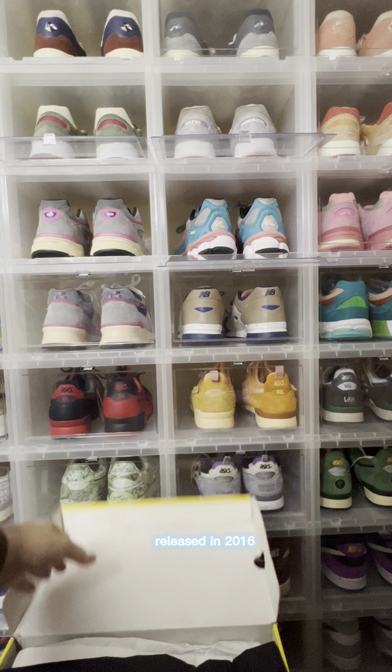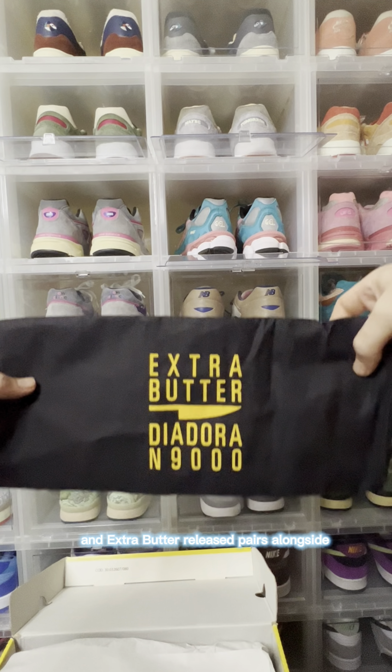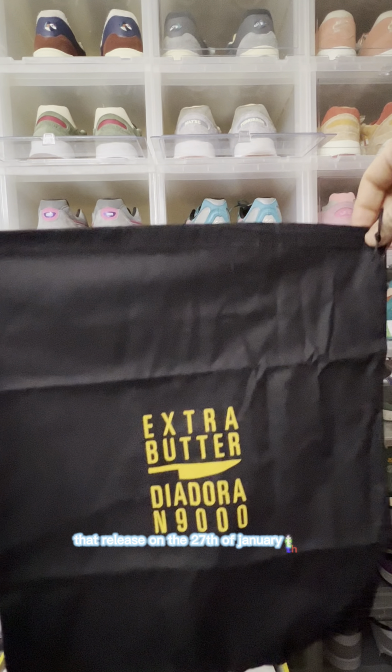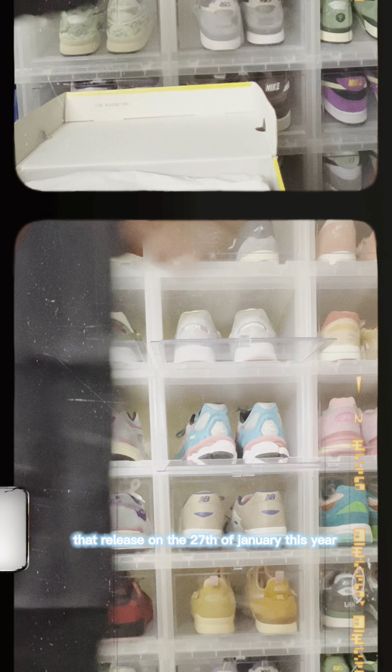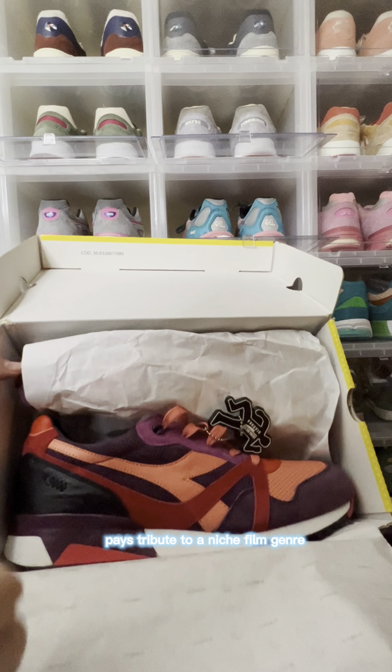This pair was originally released in 2016, and Extra Butter released pairs alongside their latest release of the 2.0 Ghialo that released the 27th of January this year. The model's name, Ghialo, pays tribute to a niche film genre of Italian horror from the 1970s.